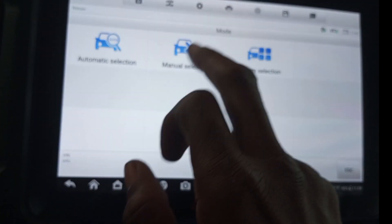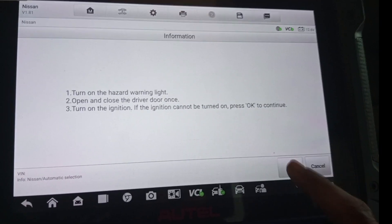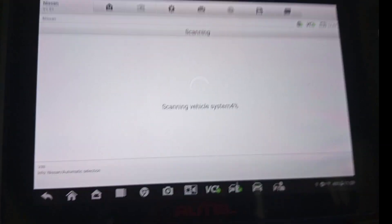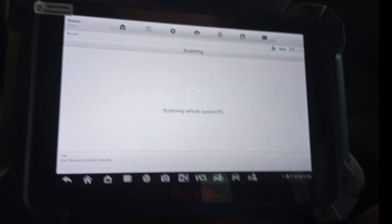Now making the automatic selection — click OK. Establishing vehicle communication, please wait. This process is loading to 100%. Wait for it.